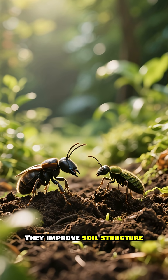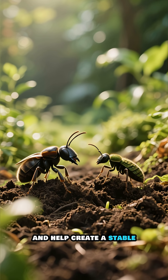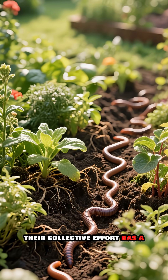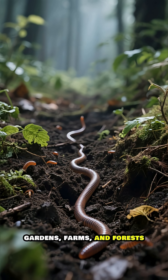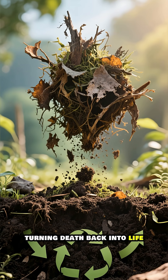They improve soil structure, boost nutrient availability, and help create a stable, healthy ecosystem. From a single worm to a thriving population, their collective effort has a massive impact. They are the silent heroes of our gardens, farms, and forests. They connect the world above with the world below, turning death back into life.